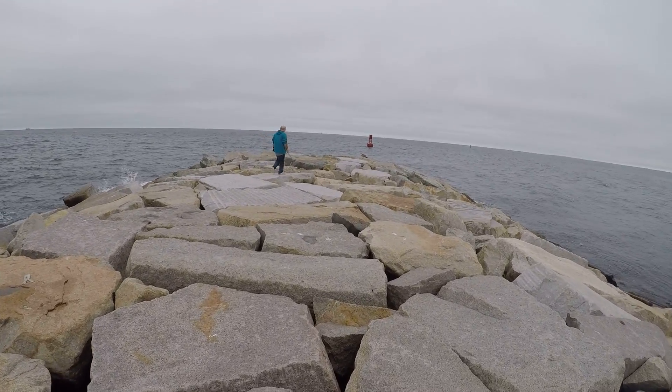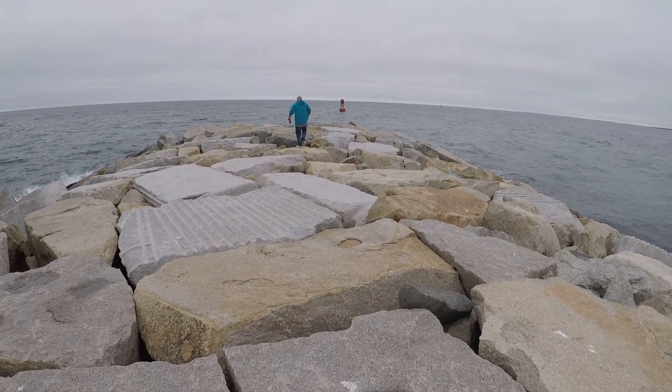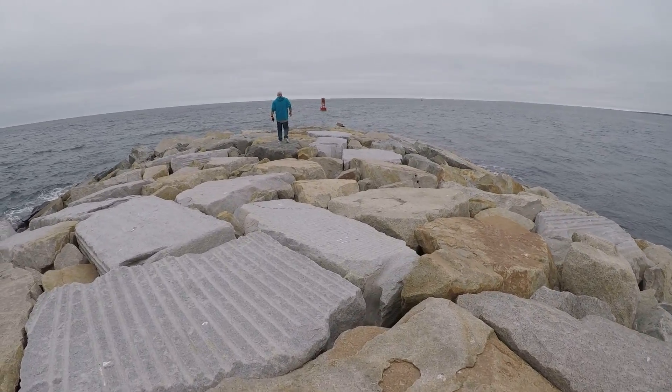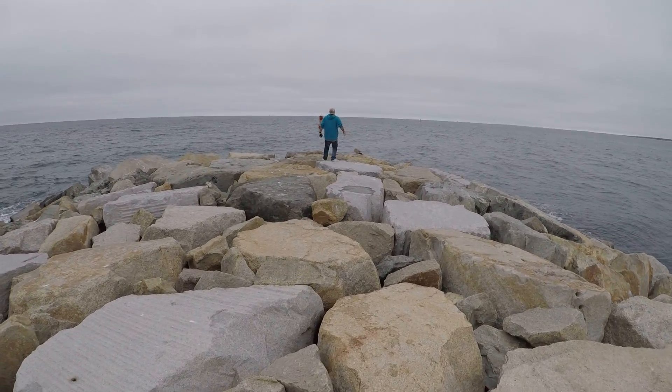I'm going to try to follow Steven on these jagged rocks — he's well ahead of us — heading towards the very end of the jetty, which is the very tip of the Cape Cod Canal.